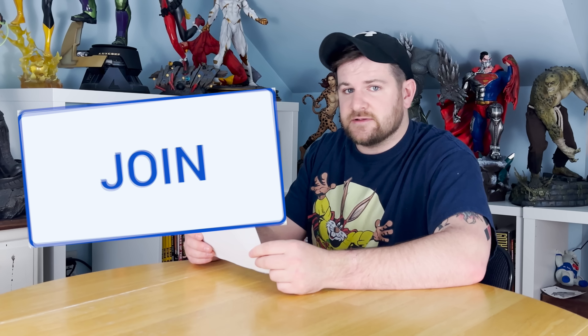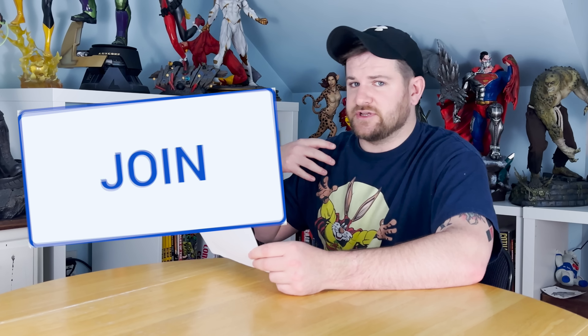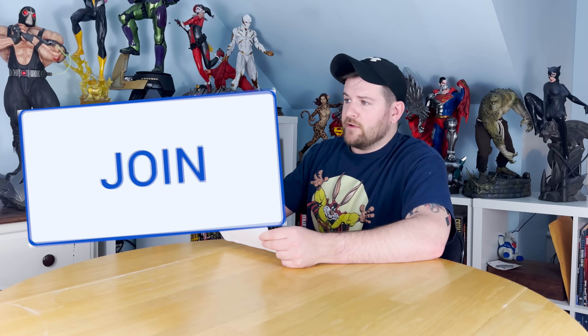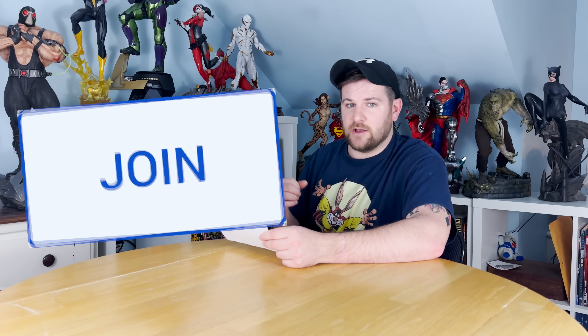Don't forget to like and subscribe, and you'll want to be commenting below. Also consider joining up — it's about $1.99 a month, and it's my Patreon. I have it right here through YouTube, and going forward, trying to make this a full-time gig, having joined members is really helpful.